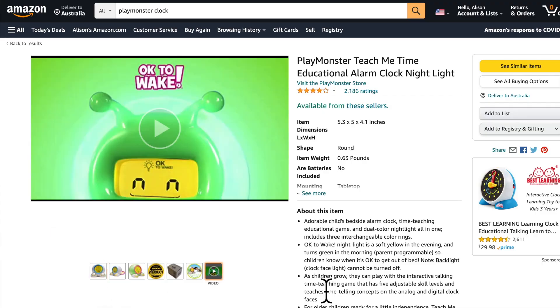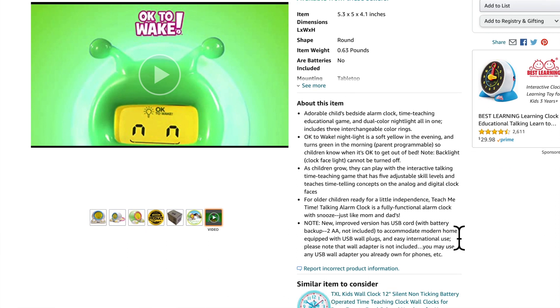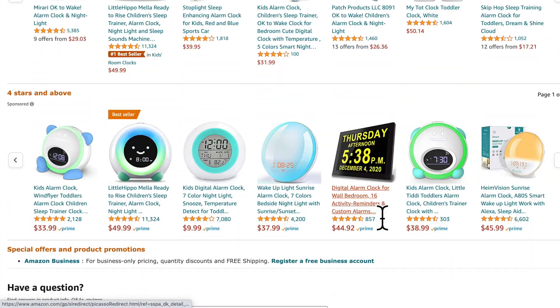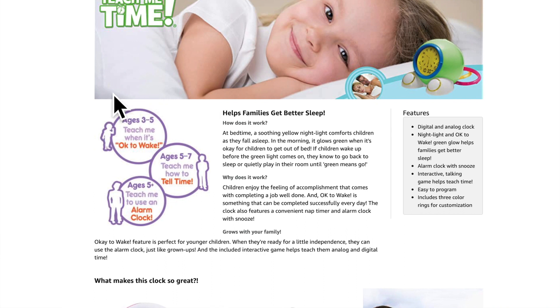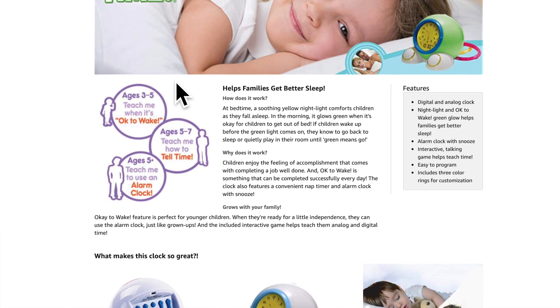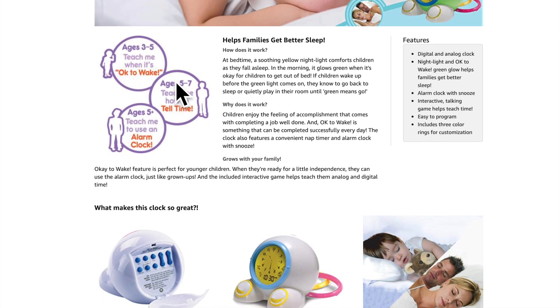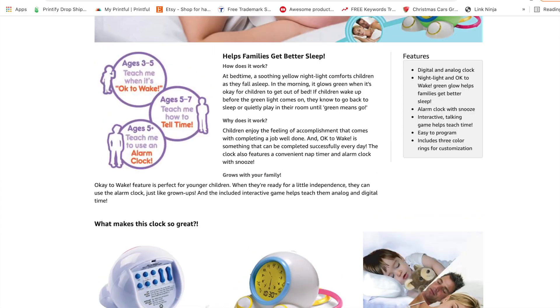I also mentioned one with an analog clock, and here it is — this is by Playmonster, called Teach Me The Time. It's a soft yellow in the evening and turns green in the morning. It has an interactive time-teaching game with five adjustable skill levels, and it can really grow with the child. For ages three to five it teaches okay to wake, five to seven it teaches how to tell the time, and then it can be used just like a regular alarm clock. I really hope this video was helpful — do what works for your family. If you've got any questions, leave them down below. Take care, bye!